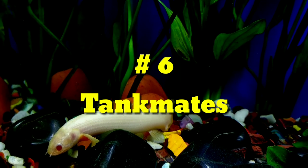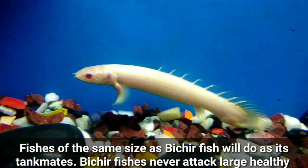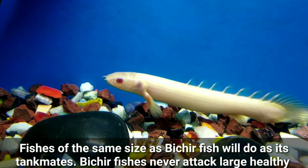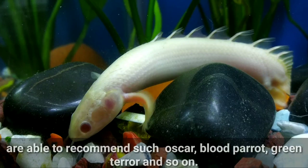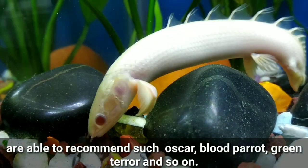Number six: Tank mates. Fish of the same size as the Bichir will do well as tank mates. Bichir fish never attack large healthy fish without a reason. As for tank mates, we recommend species such as Oscar, Black Parrot, Green Terror, and so on.